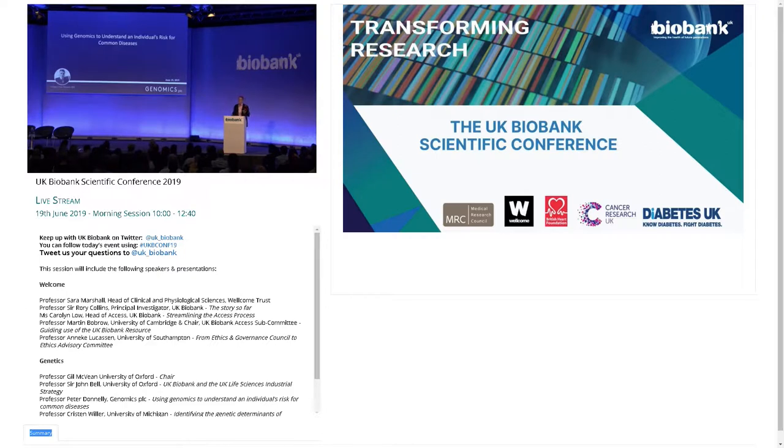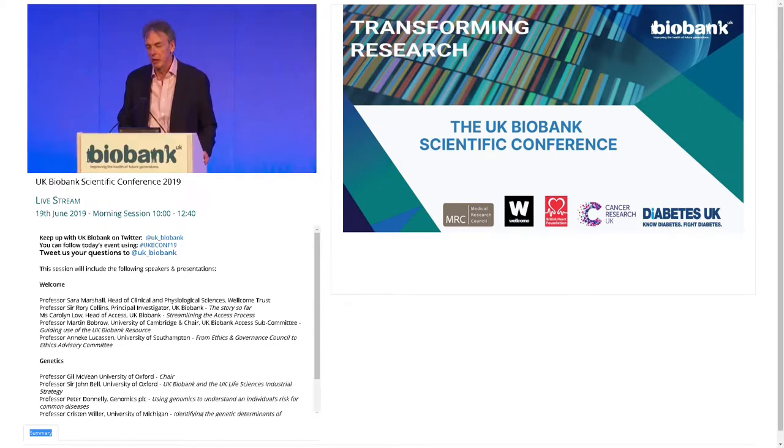Thank you very much. It was a great pleasure in my academic role to be a central part of the gathering of the genetic information — the genotype data — on UK Biobank. What I'm going to talk about today is work that we've done in our spin-out company, Genomics PLC, around polygenic risk scores.